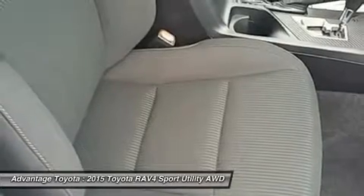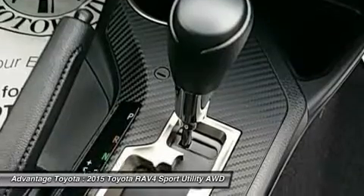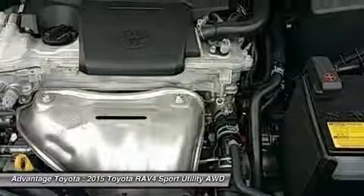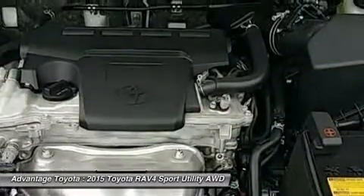The available smart key fob allows you to lock and unlock the doors and liftgate with one touch and start the vehicle with a push of a button. Display audio with navigation and Entune features 11 JBL Greenedge speakers in seven locations with a subwoofer and amplifier.